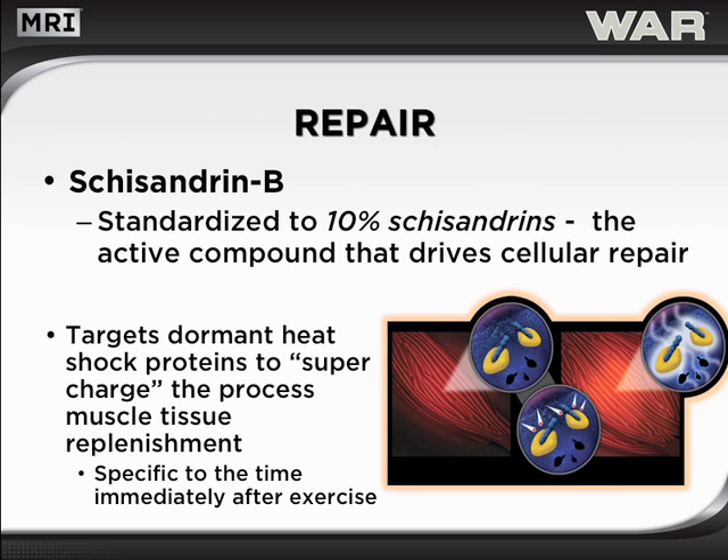WAR was the very first product to harness the power of heat shock protein activation technology. The schisandrin B, standardized to a potent 10% schisandrins, targets dormant heat shock proteins in muscles. When activated, these heat shock proteins launch into action to rapidly support muscle tissue repair.